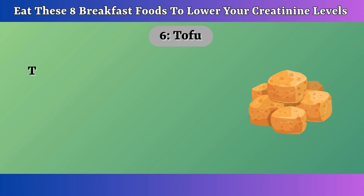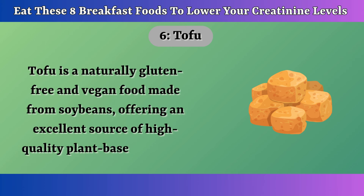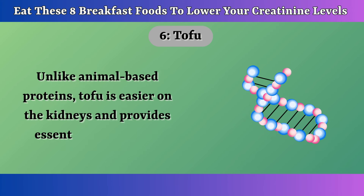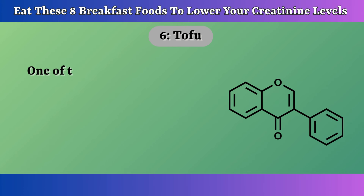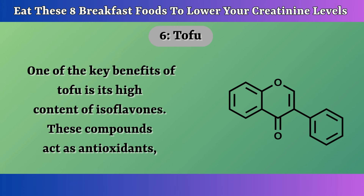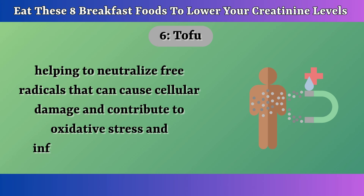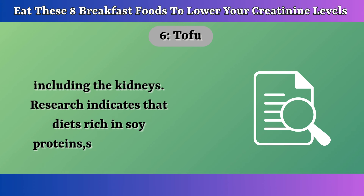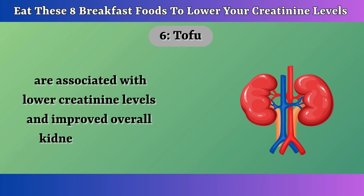Number 6: Tofu. Tofu is a naturally gluten-free and vegan food made from soybeans, offering an excellent source of high-quality plant-based protein. Unlike animal-based proteins, tofu is easier on the kidneys and provides essential amino acids without the saturated fats or cholesterol found in meat. One of the key benefits of tofu is its high content of isoflavones — compounds that act as antioxidants, helping to neutralize free radicals that can cause cellular damage, oxidative stress, and inflammation in the body, including the kidneys. Research indicates that diets rich in soy proteins such as tofu are associated with lower creatinine levels and improved overall kidney function.